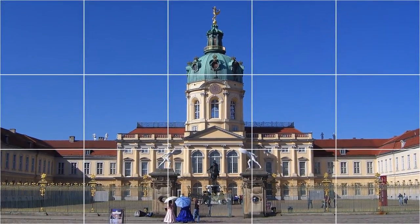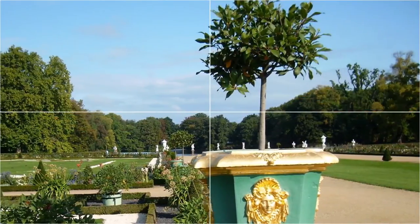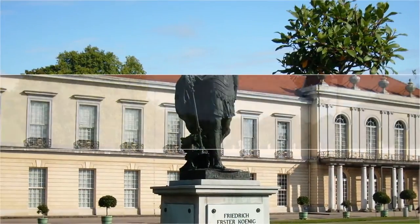A large formal garden surrounded by woodland was added behind the palace, including a belvedere, a mausoleum, a theatre, and a pavilion. During the Second World War, the palace was badly damaged but has since been reconstructed.